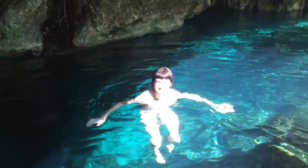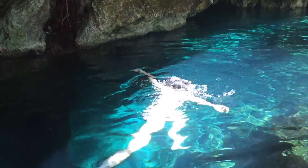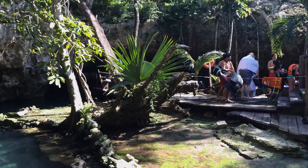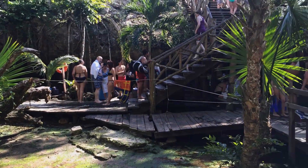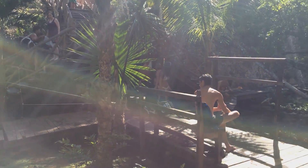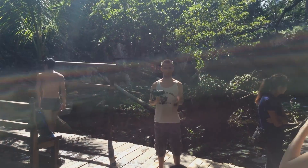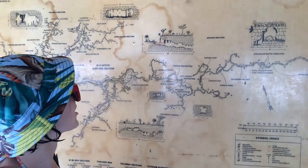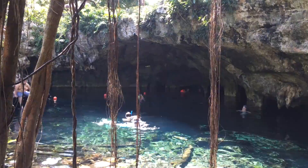Today we are at Grand Cenote. The Yucatan Peninsula has more than 6,000 of these natural swimming holes. They vary in all shapes and sizes — I suggest you check out as many as you can. The cenotes here have the largest underwater cave connections in the world: 300 kilometers of underwater caves that you can dive into and disappear off into another world. There are big bats in the caves.